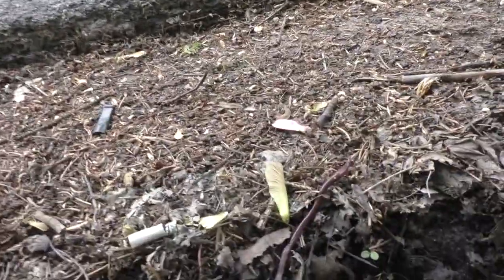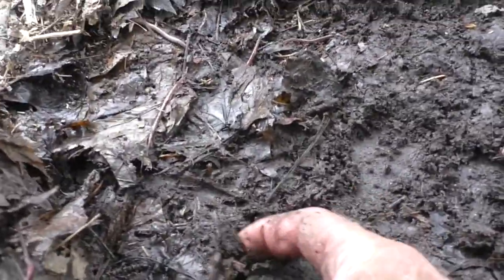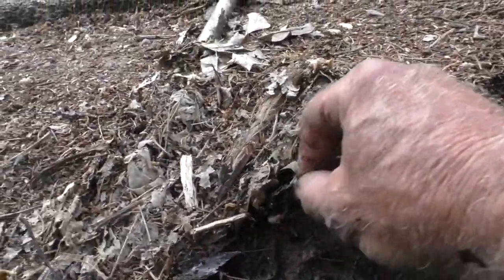Oh there's one — he's fast that one. I'll get that one. A lot of little ones here Russell. Fast squirmy ones. There's a nice one, take that one. A couple up here getting away — don't let them get away.